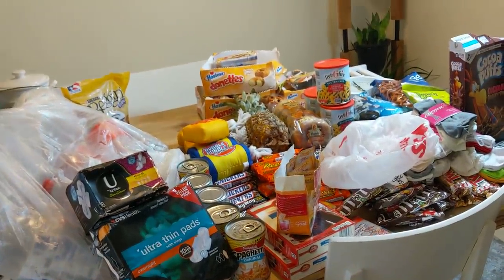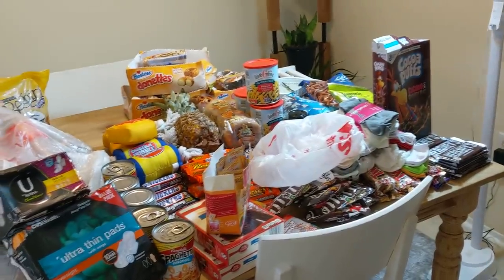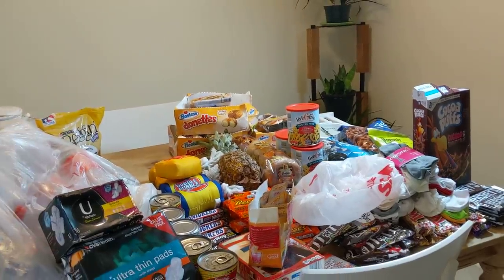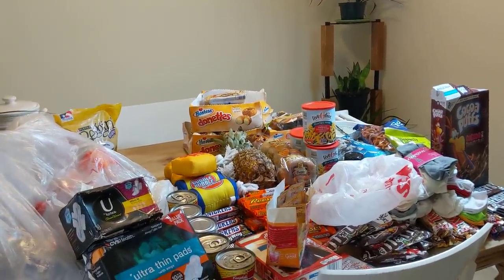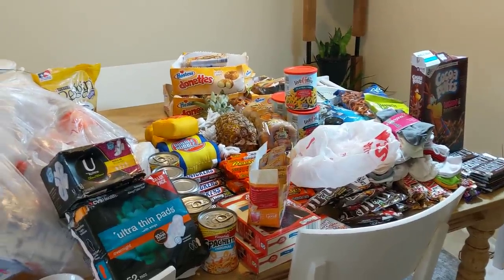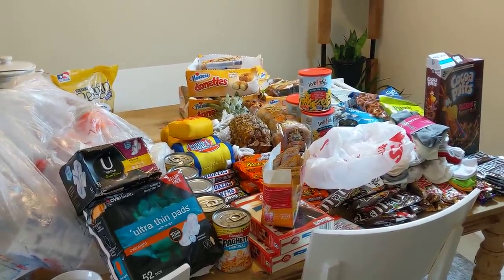So that is my haul for the day. Thank you guys so much for watching. The socks are definitely the biggest find of this haul, and the candy. As always, don't forget to like, share, and subscribe to my channel, Dumpster Cam, and I'll be back with more dumpster diving-related videos soon.